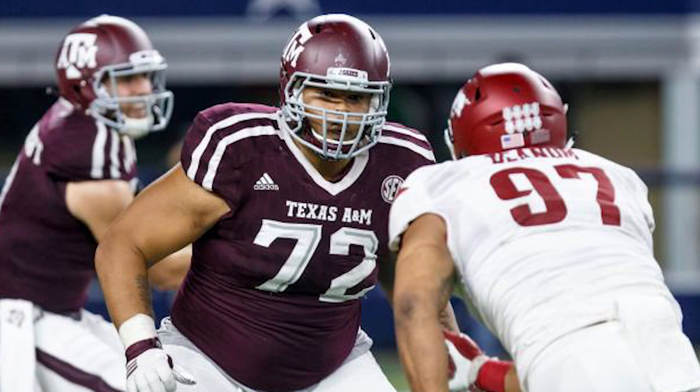Again, late into these drafts you try to look for people that you think have good motors, or they're physically gifted and are able to play this game. He played against good competition in the SEC, which is a good thing, but he didn't perform up to the level of other guards who got drafted earlier.